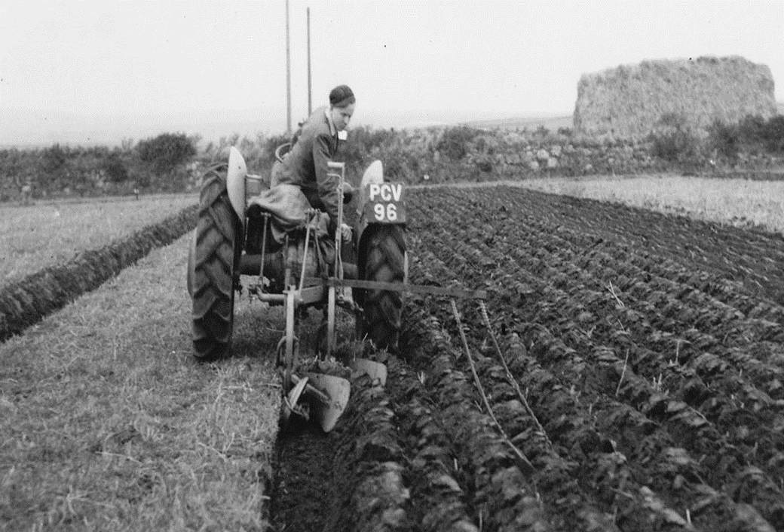The next image is called the ploughing match at St Burian in the 1950s, and we can see the farmer is twisted round in the seat of the tractor, concentrating really hard to make sure that the furrow he's ploughing is absolutely ruler straight. We still have ploughing matches in this part of the country — you can often see signs on the edge of the road in the autumn advertising forthcoming ploughing matches. Very exciting.